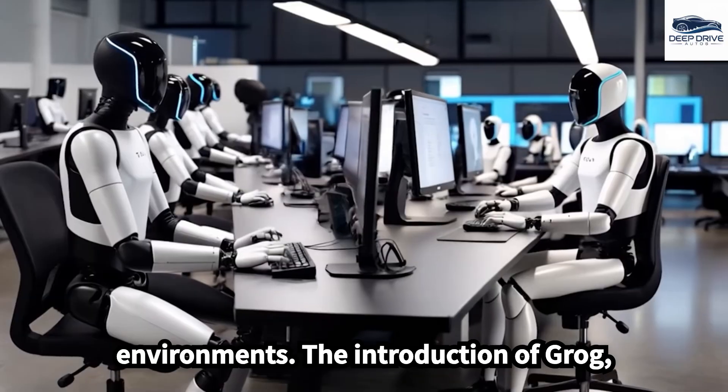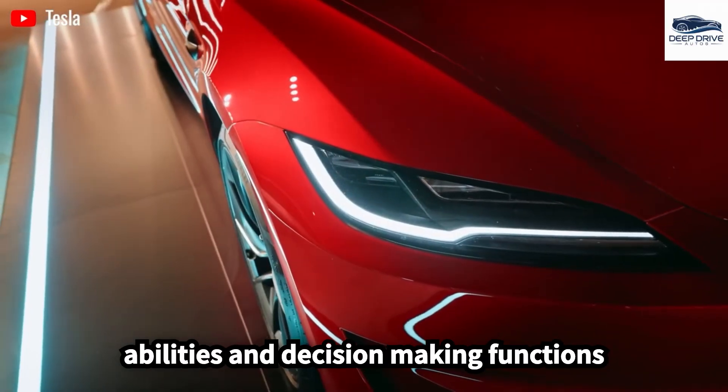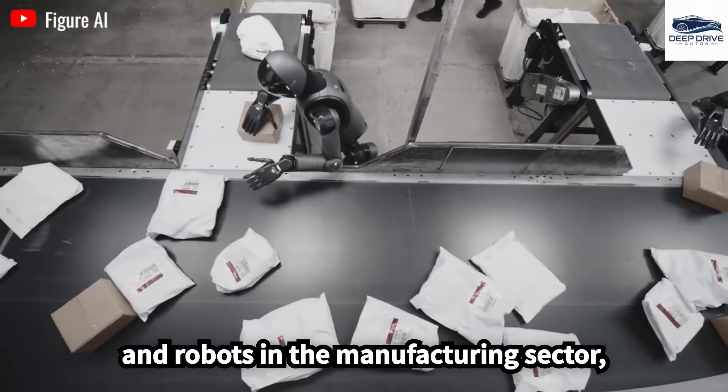The introduction of GROG, Tesla's advanced key assistant, significantly enhances the conversational abilities and decision-making functions of Optimus Gen 3, fostering a more symbiotic relationship between humans and robots.